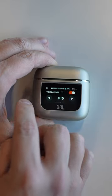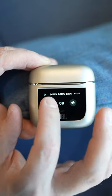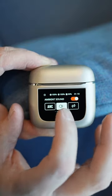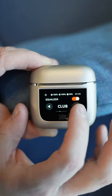A feature-packed user interface right on the case. You can skip tracks, play or pause, control the volume, adjust active noise cancelling and ambient aware, change equalizer and spatial audio settings and more.